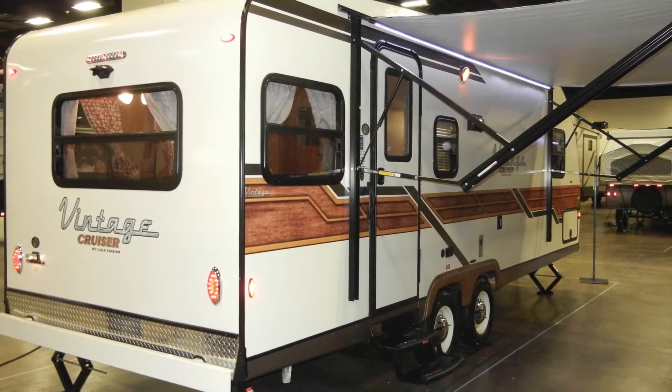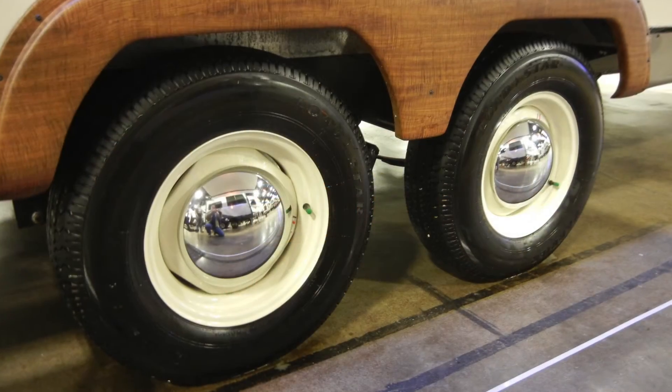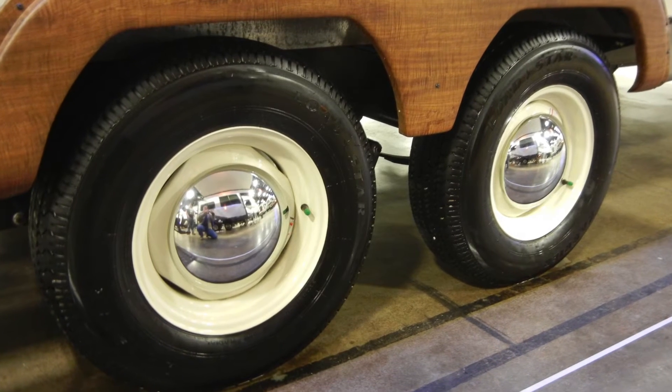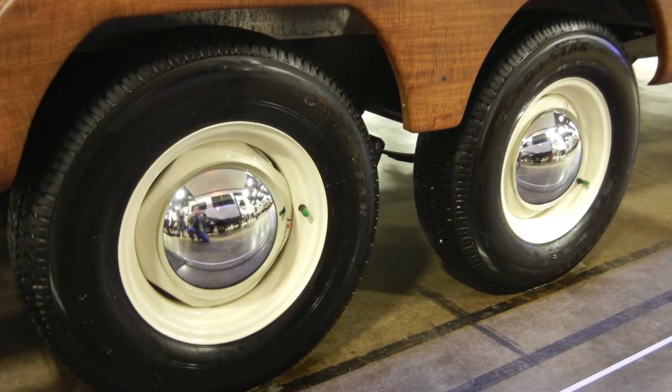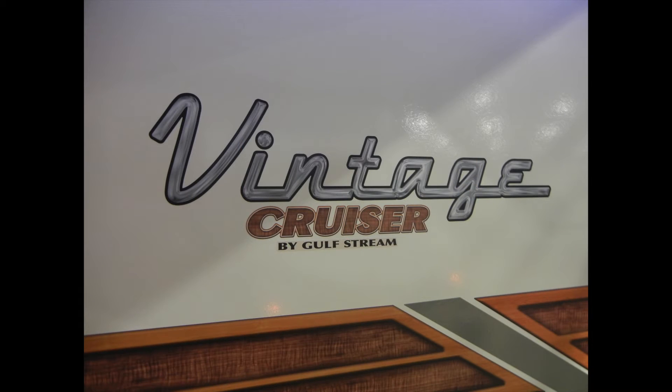The trailer comes with a 13,500 BTU roof-mounted air conditioner and a 20,000 BTU furnace, a 6-gallon gas-electric DSI water heater, two tongue-mounted 20-pound LP gas tanks with cover, a 28-gallon freshwater tank, a 30-gallon graywater tank, and a 30-gallon blackwater tank with tank flush.